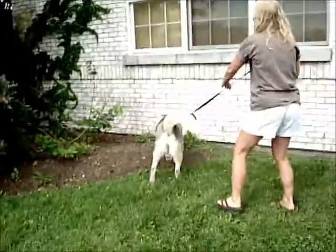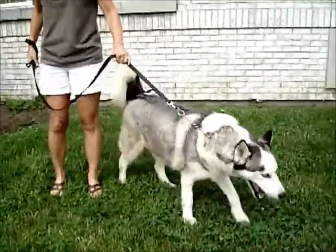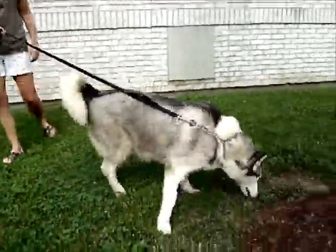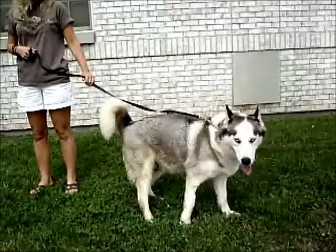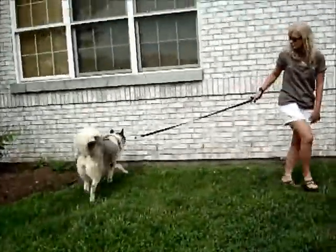This lady had her at her house and she did really well there. She had her kind of out in a shed near a barn. There were barn cats out there — she didn't seem that interested, but she didn't test that real closely either. She seemed friendly with the other dogs.